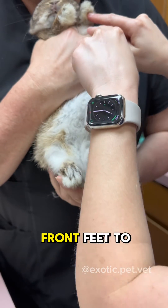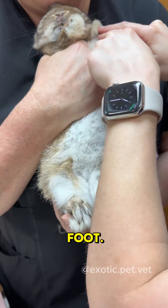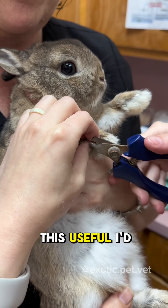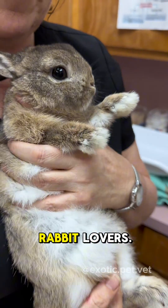Then I lift up their front feet too, making sure there are no signs of bumblefoot and trimming their nails up here as well. Thanks for watching along — if you found this useful, I'd really appreciate if you shared it with other rabbit lovers.